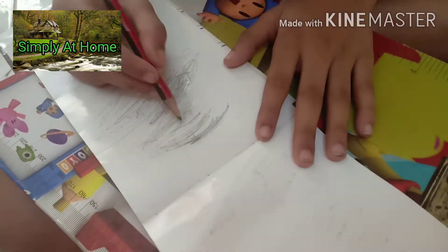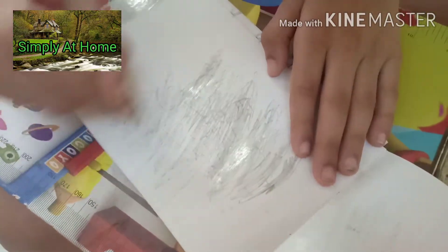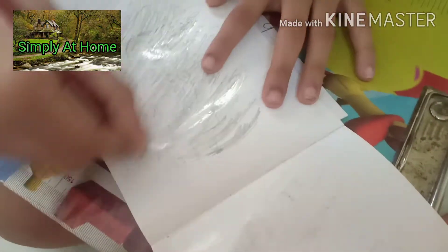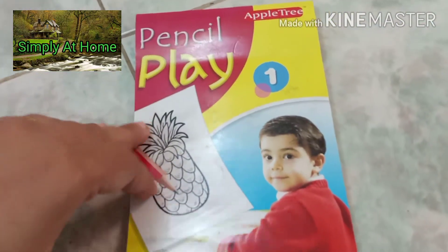This is called a Pencil Playbook. What I liked about this book is it boosts self-confidence in a child — once they do the scribbling, there is something beautiful that comes out. It's like magic! It also increases excitement — after I scribble, what is it going to be? Is it going to be an ice cream? Is it going to be a butterfly? There are different pictures that just come out at the end.